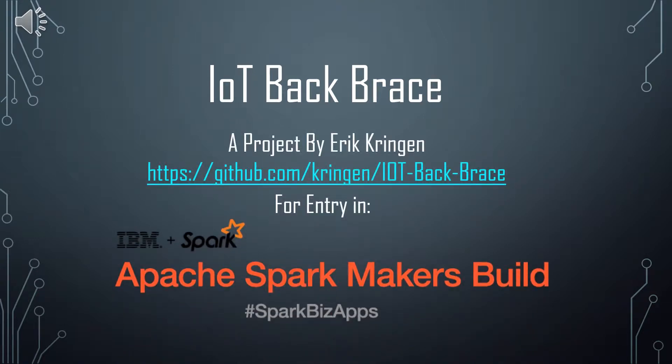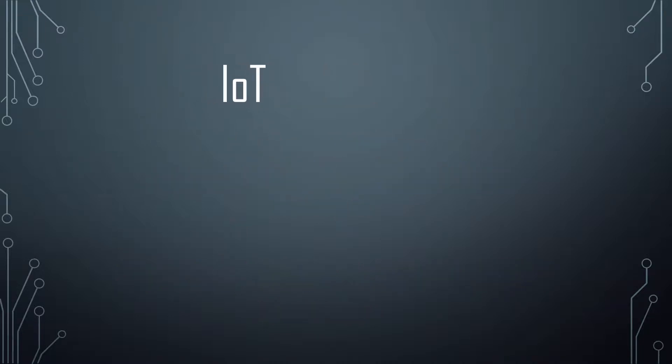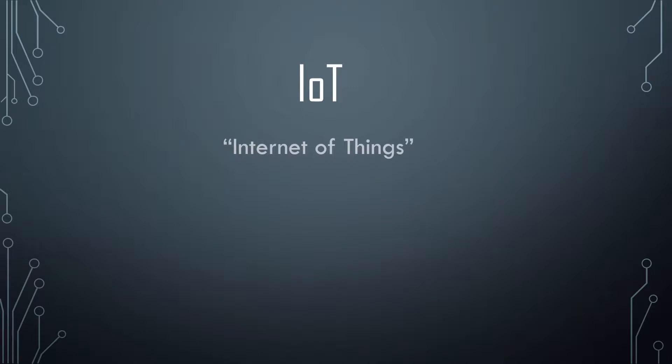Hello and welcome to the video explaining my latest project for entry in the Apache Spark Makers Bill. The project I have detailed here is called the IoT Back Brace.